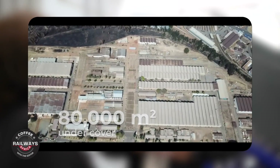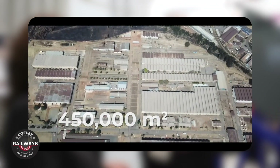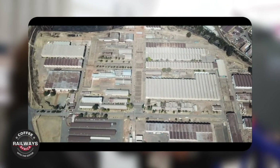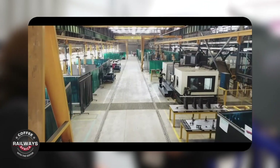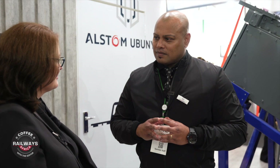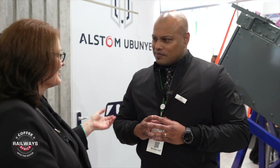We definitely have the space, and we've allocated some space towards that footprint. We're having engagements around opportunities currently in South Africa and Africa. From a centre of excellence perspective for the Alstom group, we're doing the traction motors, the wiring, the looming, the end bits, and the underframe. Is there anything else you've added to that capability?